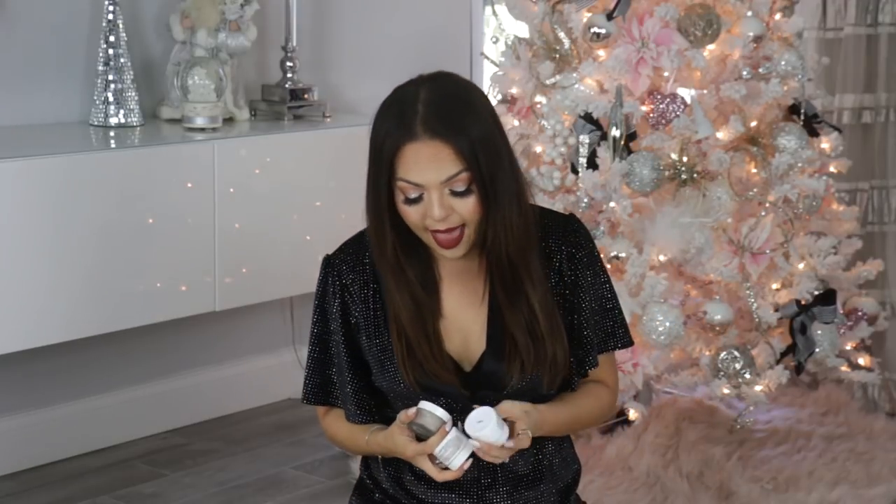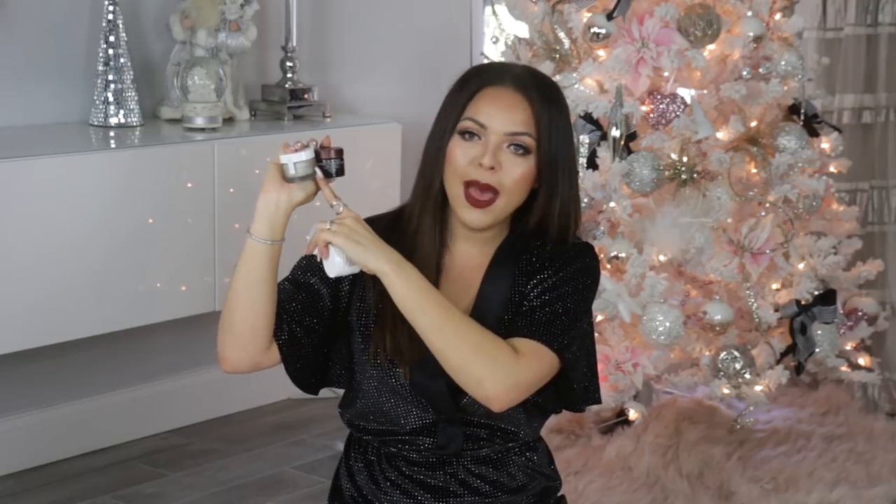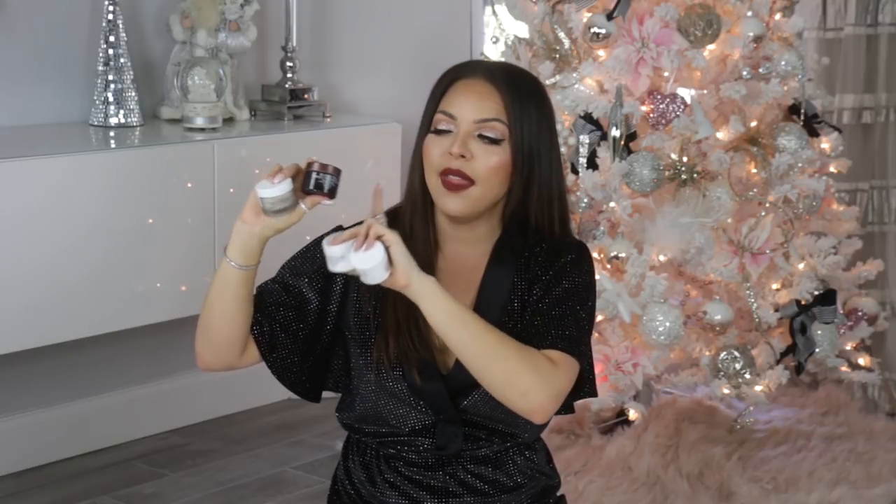Another gift I absolutely love are masks. Some of my favorites are the Fresh masks and they have this really great set. It included the sugar face polish — great for exfoliation. The rose face mask is great for hydration with rose petals infused, super luxurious. The Lotus Youth Preserve rescue mask infuses radiance in the skin and brightens. And the black tea firming overnight mask is so creamy and luxe — when you wake up your skin is just so supple. This mask set is great for any woman you have in mind.